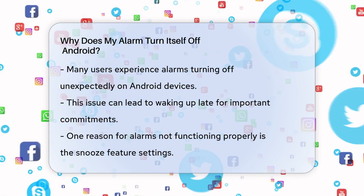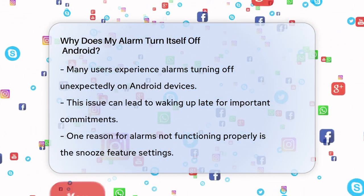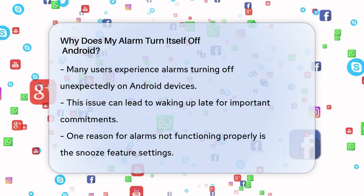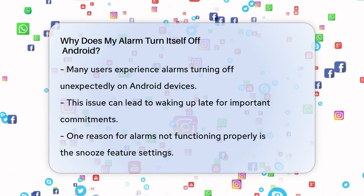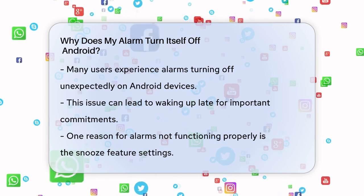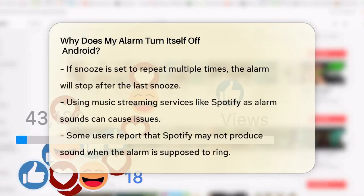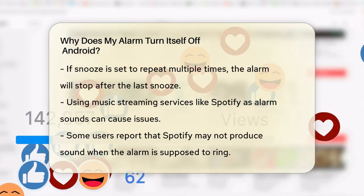One common reason your alarm might not be working as expected is due to the settings within the alarm app itself. For instance, if you're using the snooze feature, your alarm will ring for one minute, then snooze for the set amount of time. If you set the snooze to repeat three times, the alarm will turn off after the third snooze period.